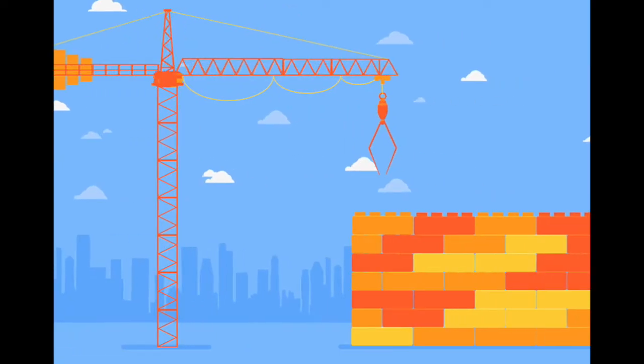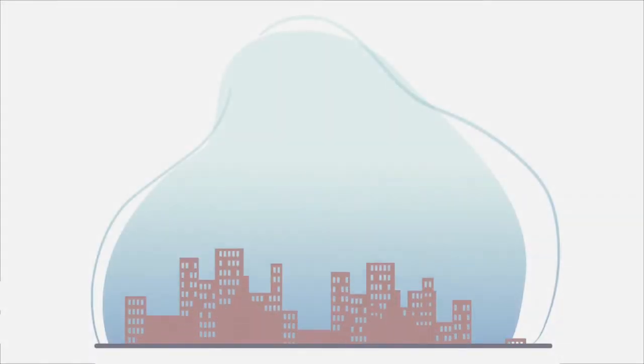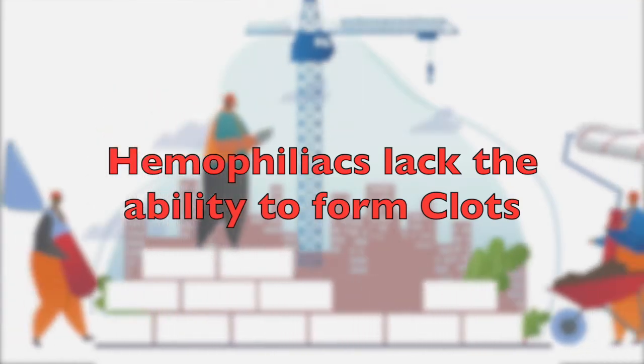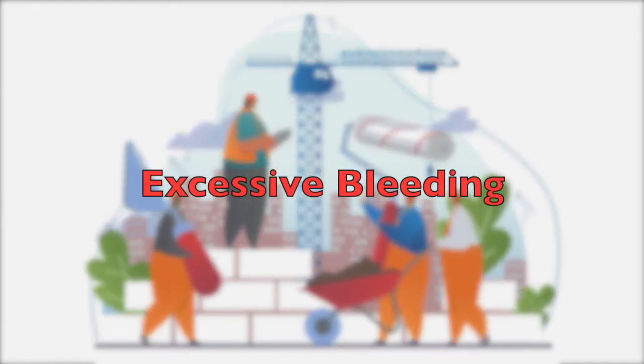In normal people, we have lots of these bricks, which makes forming a clot and eventually a scab easy and minimizes blood loss. However, in those with hemophilia, the body is unable to produce enough of these bricks, making clotting difficult. This means hemophiliacs are prone to excessive bleeding as their bodies are not efficient at repairing. In more severe injuries, bleeding can be fatal, especially when it's internal and the damage cannot be seen.